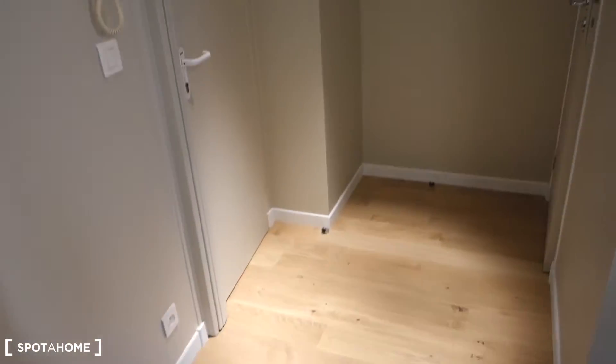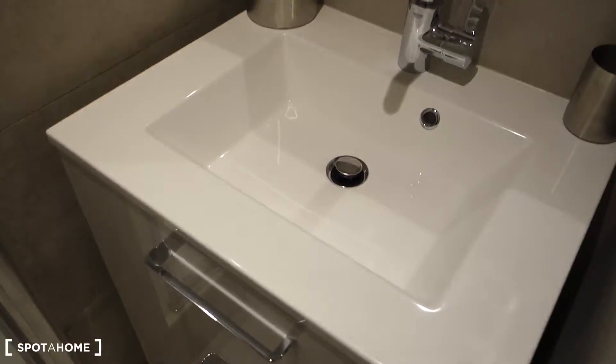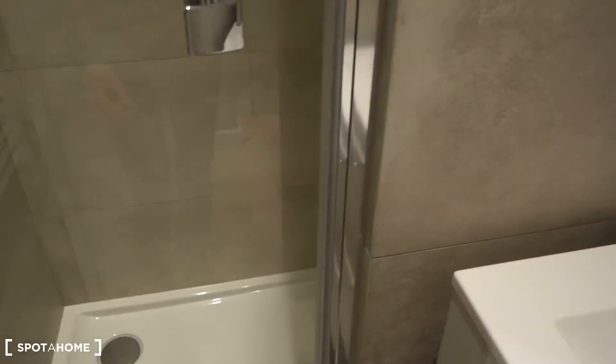This is the entrance door — there's also some storage space over here, and the electricity counter. There's a lamp in the ceiling. In the bathroom there's a sink, some storage space, a mirror with a light, and a shower cabin. Everything is modern and brand new. There's also a big heater for the towels.